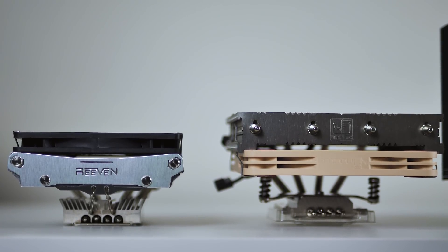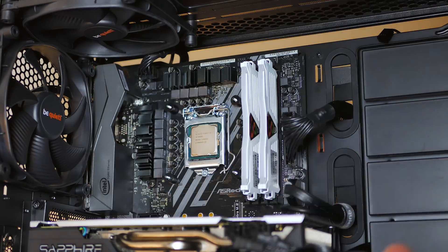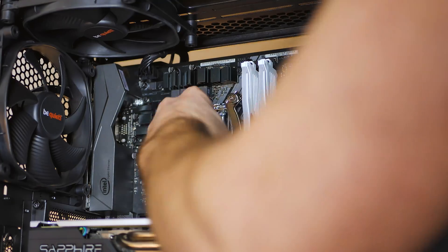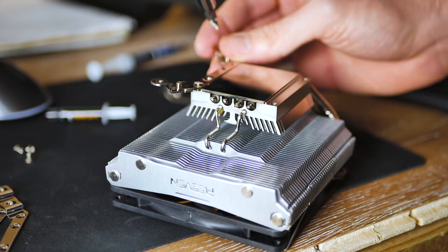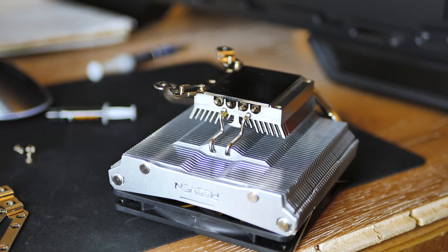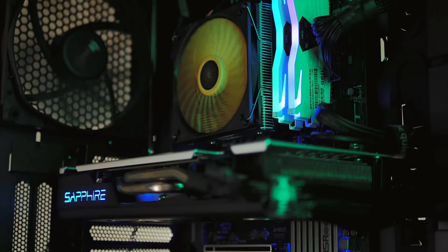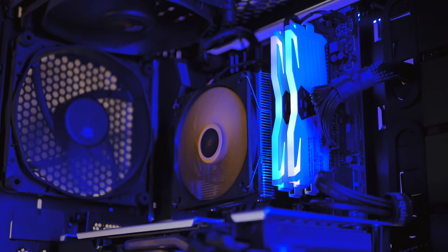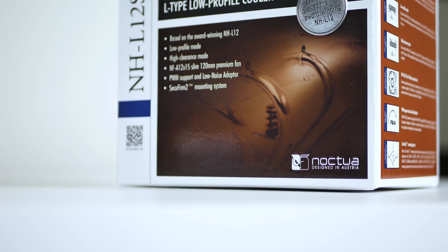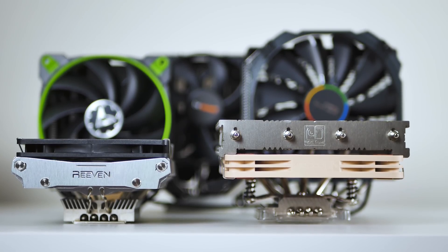Construction quality is outstanding for both coolers. Noctua's packaging and ease of installation is top-notch — all the parts are metal, and they provide a fan extension cable and a proper mounting screwdriver tool. The Brontes also has solid quality parts and installation was very straightforward, though the provided screws stripped easily as they were difficult to perfectly align. I still managed to install it without any other hiccups. It's also worth noting that the NHL12S has support for AM4 mounting out of the box, while the Brontes does not — you will need to order a kit for that.